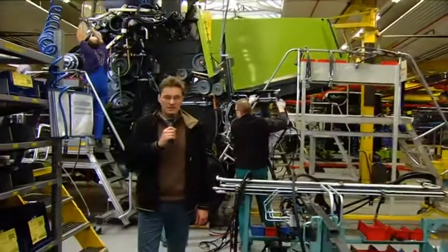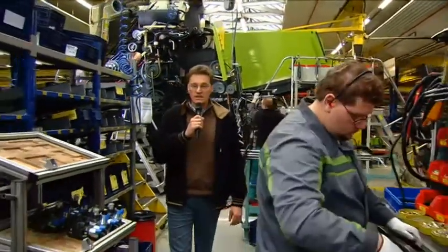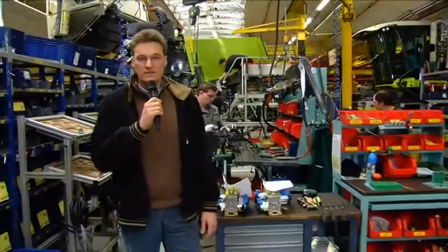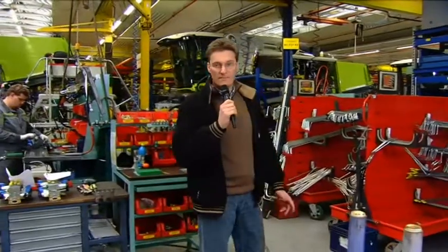The Lexion Combine Harvester is produced here on Track 1. Other machines are also built here, including the Lexion 600, the most powerful model in this family. In addition to the Claas Laser Pilot, all other GPS-aided parallel guidance systems — such as Omnistar HP, Baseline HD, and RTK — are installed here at the factory.